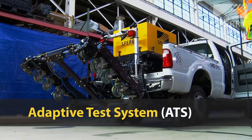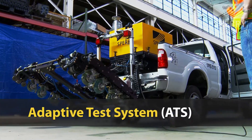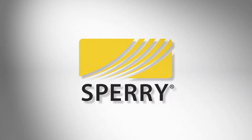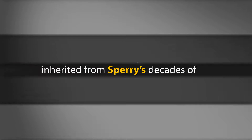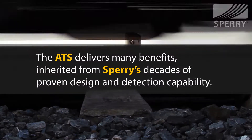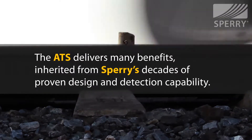Introducing the Adaptive Test System, or ATS, developed by Sperry Rail, the world leader in rail health. The ATS system delivers many benefits inherited from Sperry's decades of proven design and detection capability.